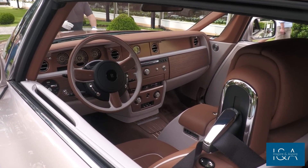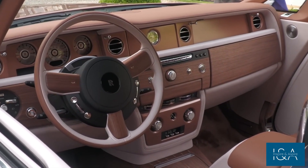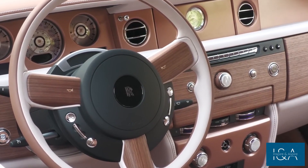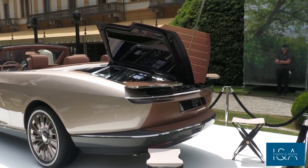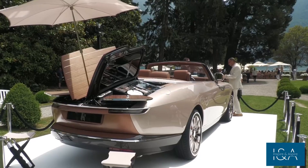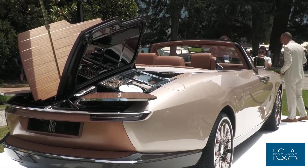The interior of the Boattail is where luxury really shines. The cabin is styled after a J-Class yacht, complete with wooden panels, leather seats, and a dashboard resembling a ship's bridge. On the outside, the Boattail is also a work of art. The car features a Boattail design, and its flowing lines and curves are based on the original Boattail from 1932.